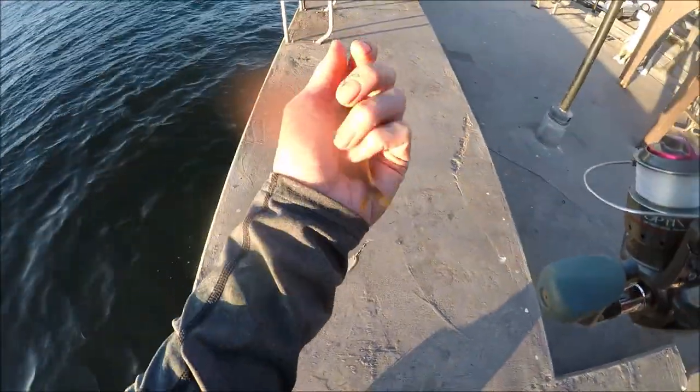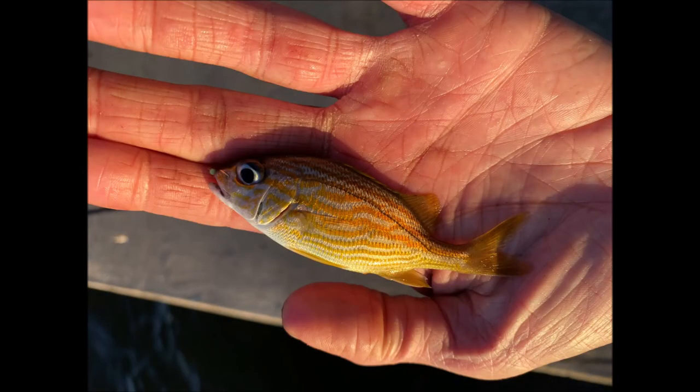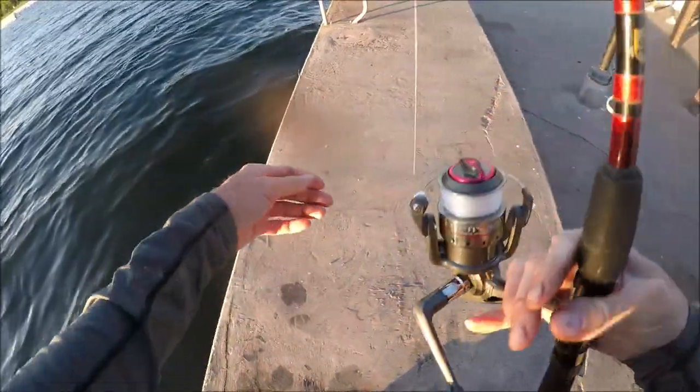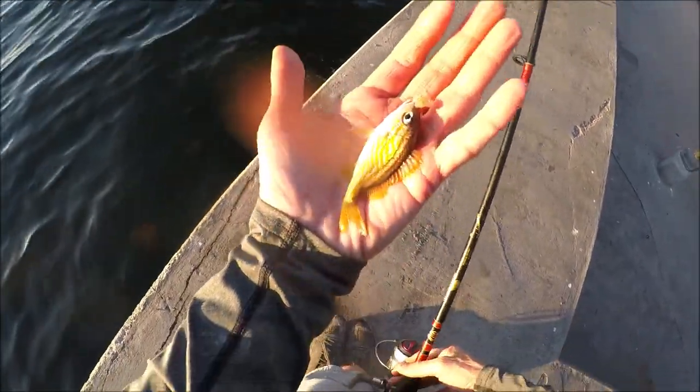Is this a teeny tiny little French Grunt? It sure is. Pretty little thing, huh? There he is. Another little Frenchie, it looks like. Smaller than the first one. It's much more clearly a French.